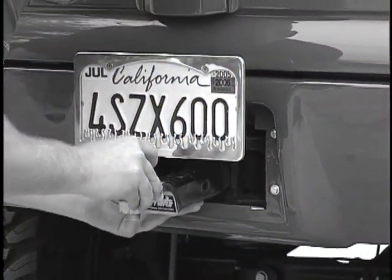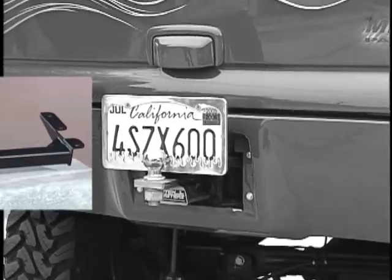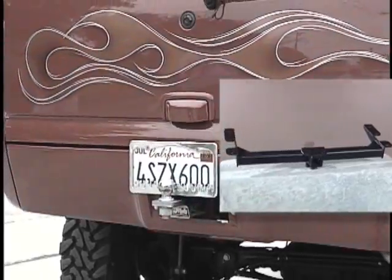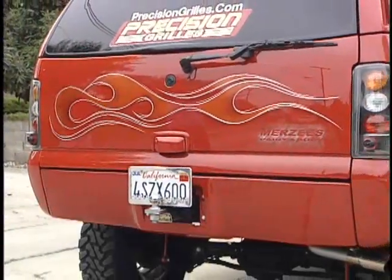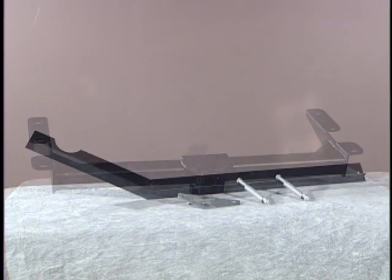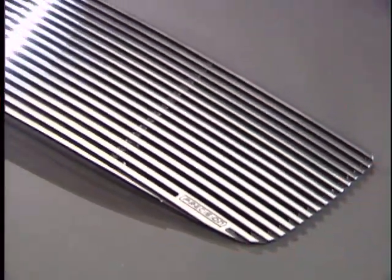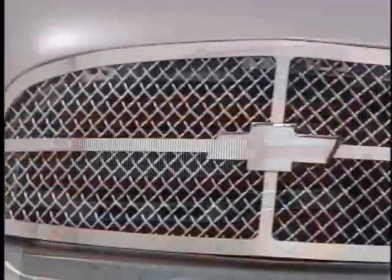Although we're known primarily for our quality billet grills, Precision actually found its start back in 1990, making roll pans and hitches for the lower truck market. For years, we've been producing a variety of high-quality billet accessories: license plate frames, hidden hitches, spare tire relocators, and Chevrolet bow ties. But it's our extensive selection of quality grills that has made us the first choice among serious car and truck customizers.